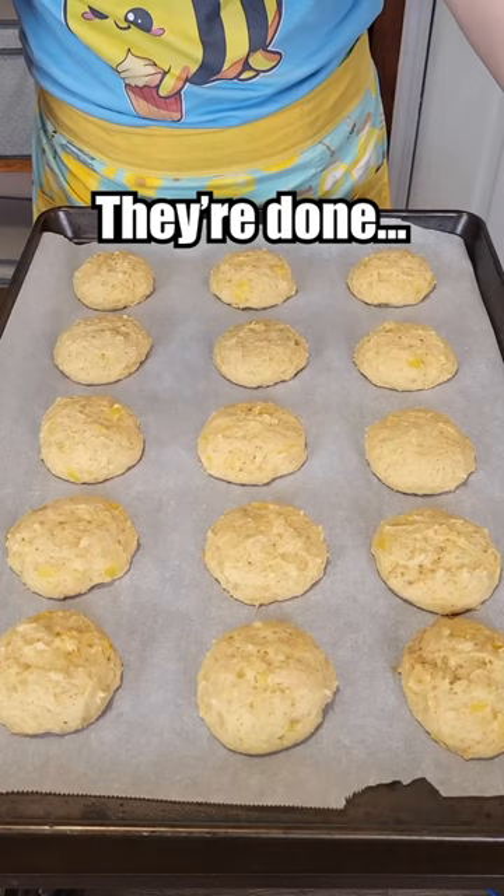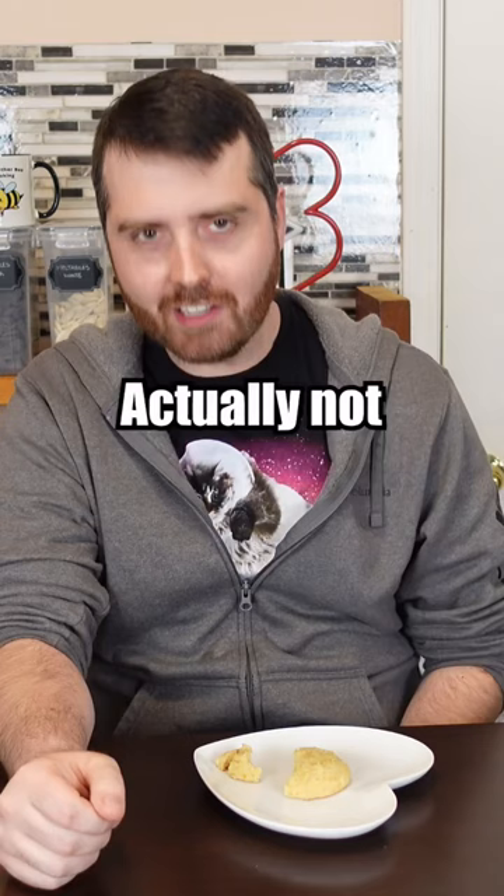Bacon. They're done, but they remind me more of little cakes. Guess we'll see how they taste. Actually not that bad. They're just not cookies — they're like little pineapple cakes. Oh, well there you go. Not really that bad after all.